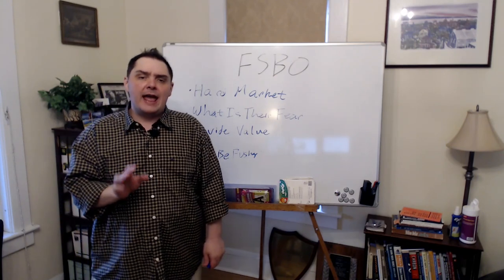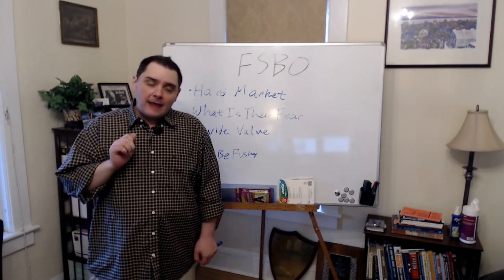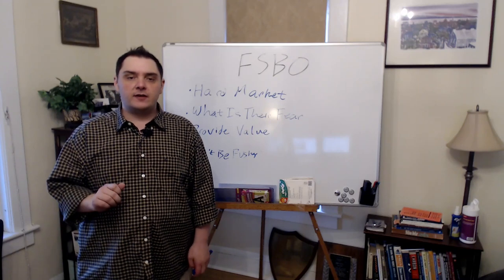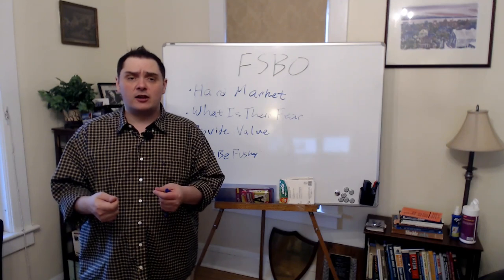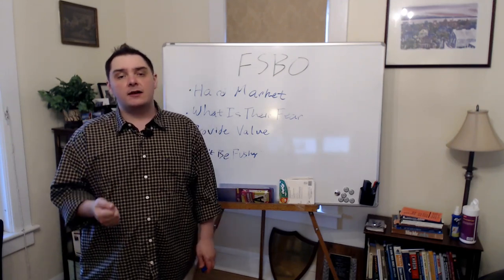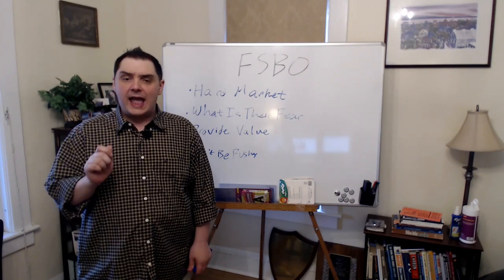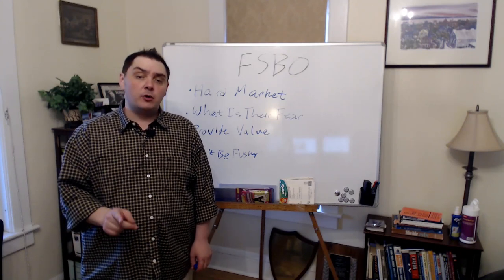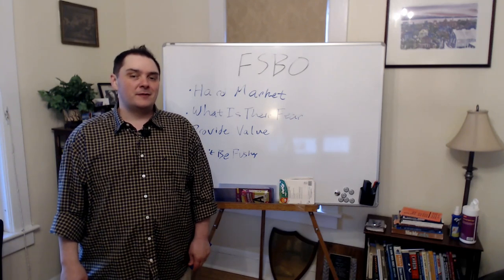Beyond that, I want to add one very special note: don't be pushy. That is the absolute thing that drives away a for-sale-by-owner customer. Within the first couple of times of talking to them, don't jump straight to, okay, time to sell your home with me. You want to be the source — the absolute know, like, and trusted person for them. If you put yourself in those shoes, I promise you, you'll end up with those for-sale-by-owner customers.